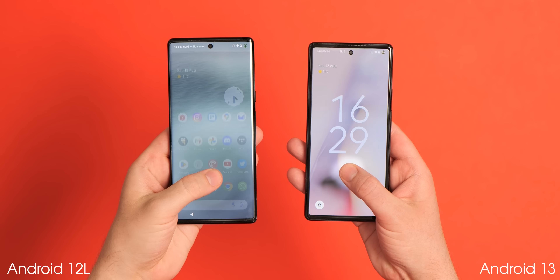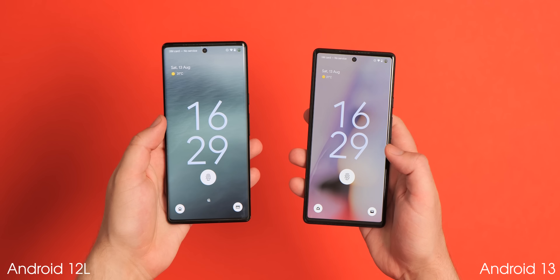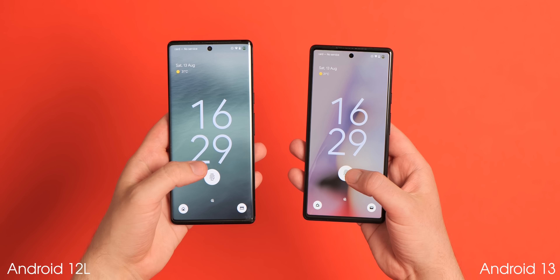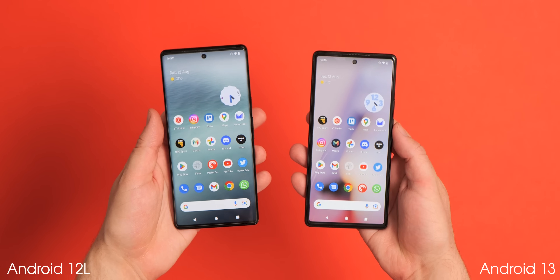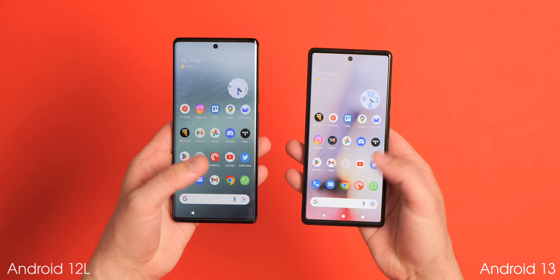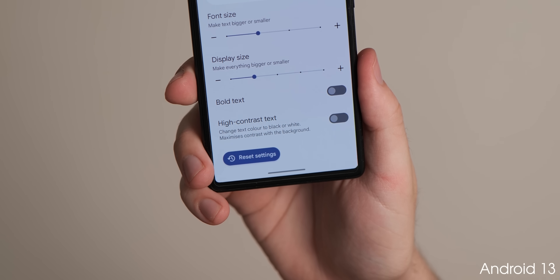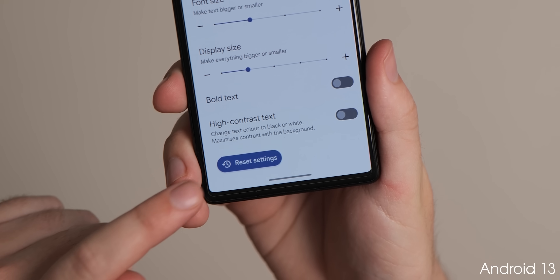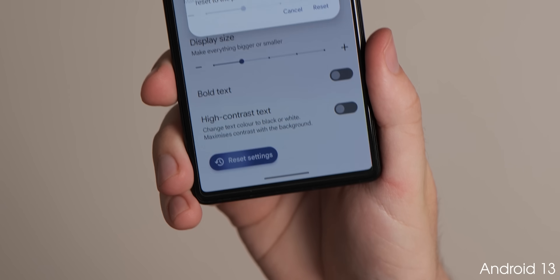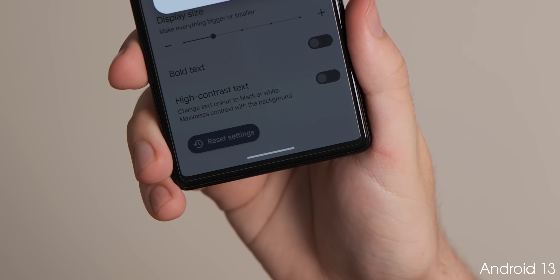When unlocking or using the in-display fingerprint scanner, apps on your home screen will now pulsate into view, increasing in size before animating into the home screen, which changes from the sliding perspective used on previous versions. More prominent pill-shaped buttons are also being utilized across the OS in Android 13, most notably in the settings menu and associated subsections, with rounded dynamic color-powered M3 buttons being used more frequently.